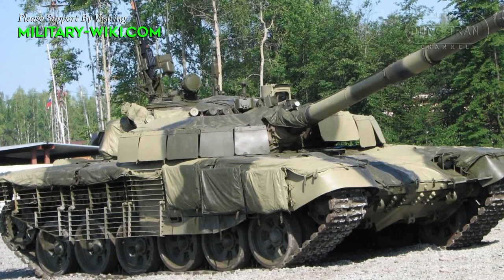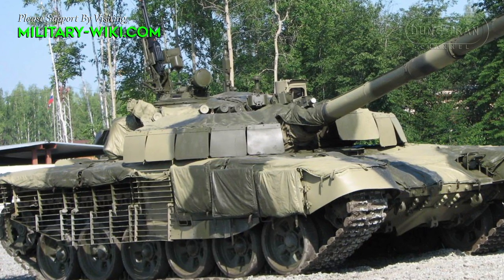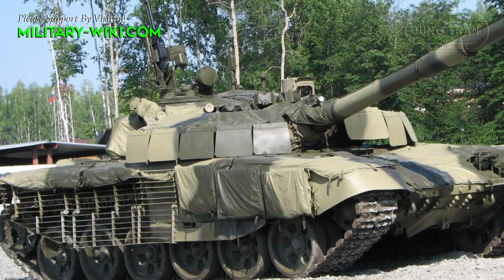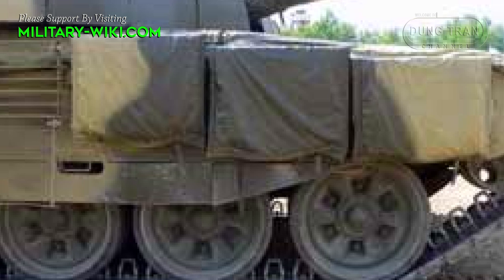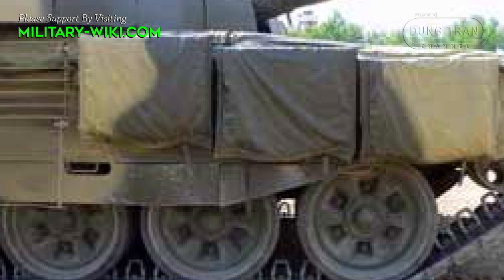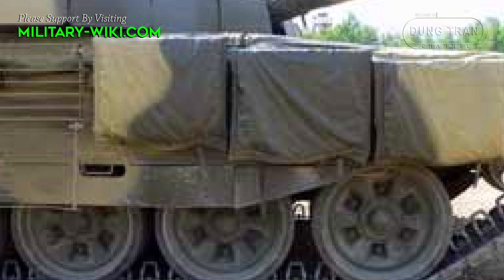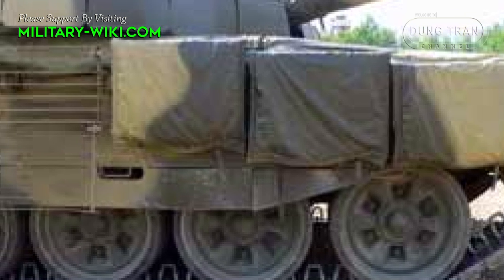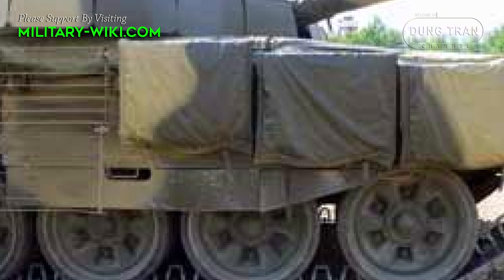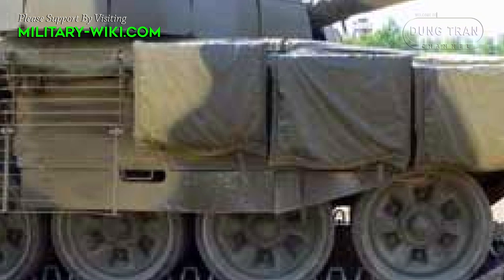The new Relic 3rd generation explosive reactive armor replaced the CONTACT-5 on the front of the tank. Unfortunately, this tank does lack the Relic side skirts seen on the T-72B3, T-80BVM, and T-90M. Instead, it has three CONTACT-5 panels on each side, with the remainder of the side and rear armor protected by slat armor.